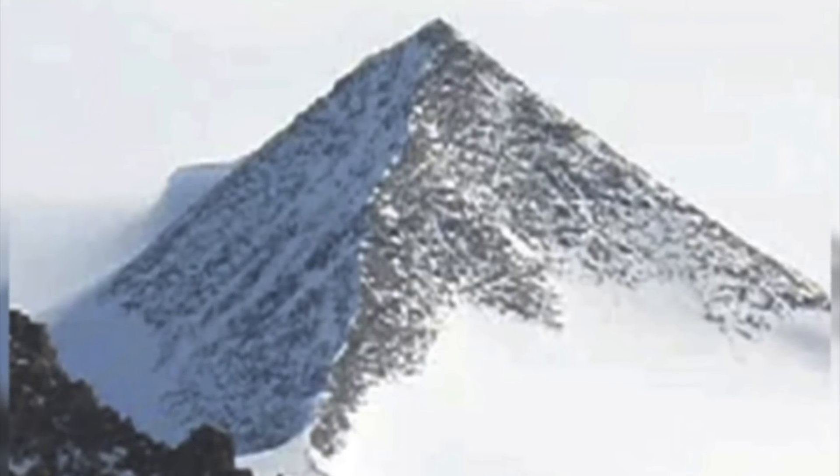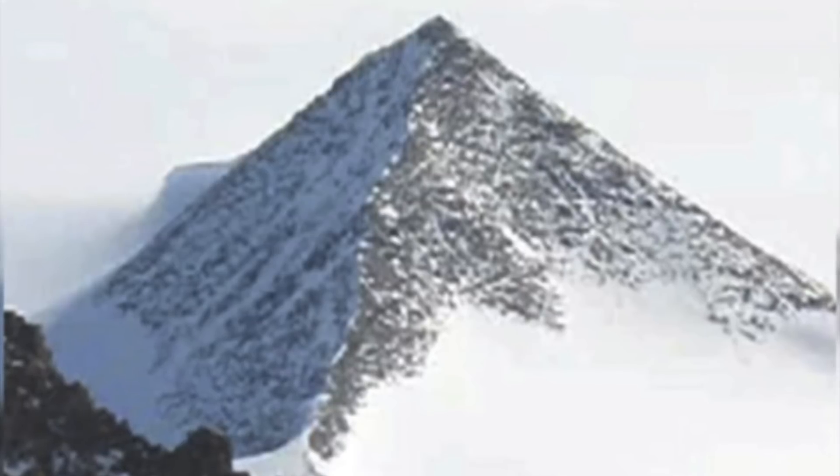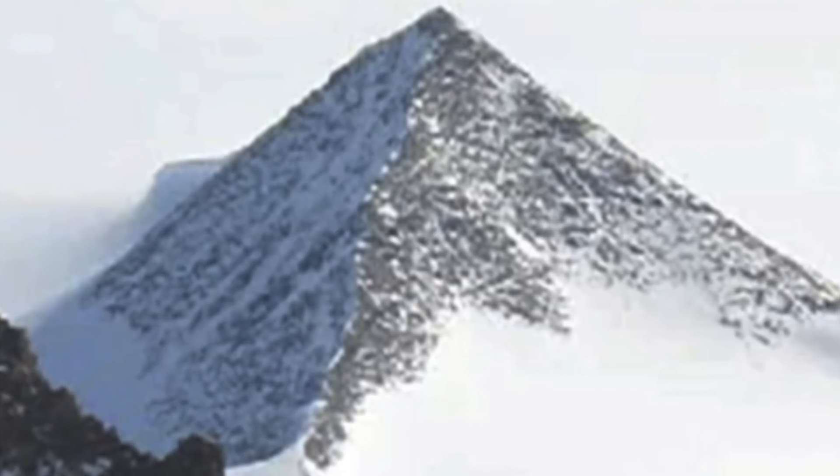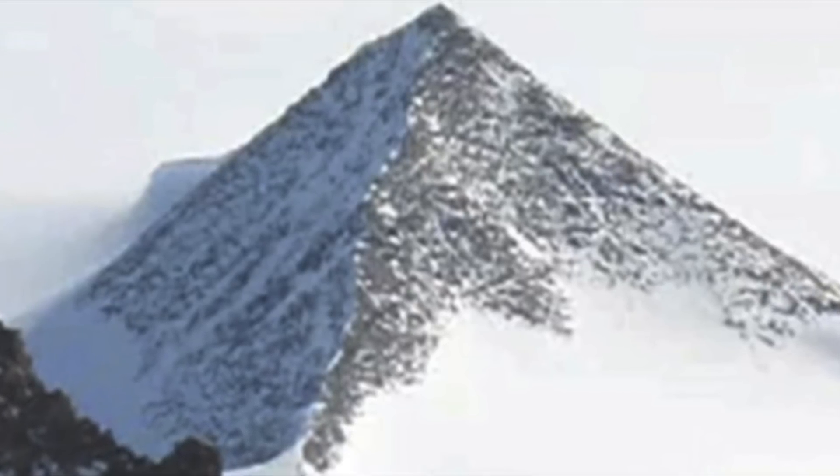However, scientists suggest these structures are naturally occurring. These are mountain peaks that extend up above massive glaciers. They are found throughout Antarctica and Greenland, and it's believed these formations were formed by years of erosion caused by shifting glaciers.